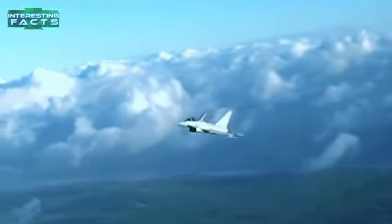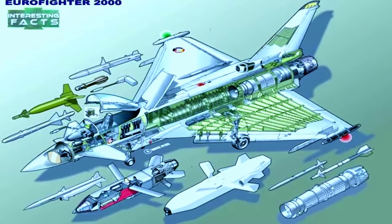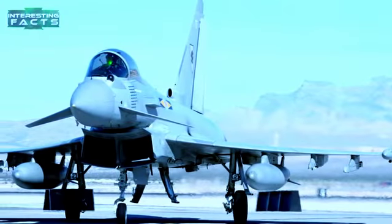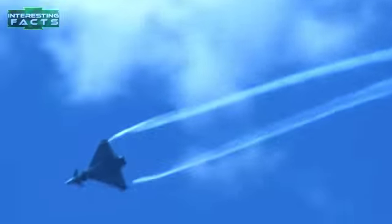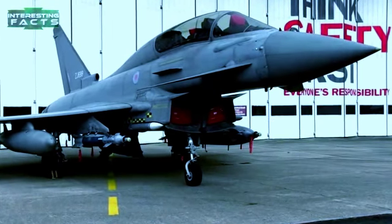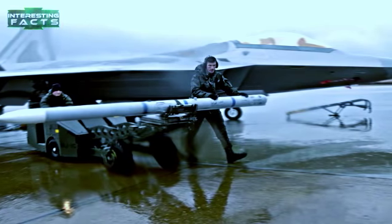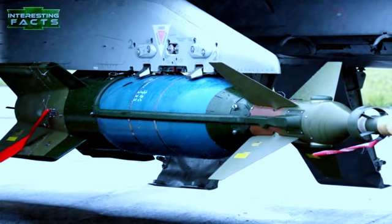The Typhoon comes loaded with enough armament for a single fighter to lay waste to a small city. The standard armament is a single internal 27mm Mauser cannon fitted to the fuselage. Ordnance is contained on no fewer than 13 external hardpoints — six under wing with three to each wing, plus hardpoints at each forward wing root and on the sides of the fuselage. It can be armed with AIM-120 AMRAAM, AIM-9 Sidewinders, and Paveway 2 and 3 laser-guided bombs.